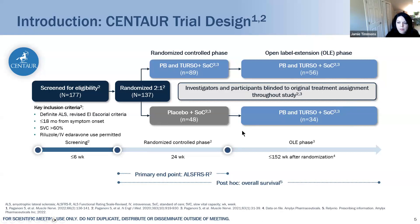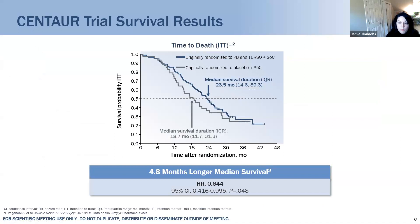One important thing about the survival analysis is that we are comparing the groups as originally randomized — the blue group to the gray group. When we look at that result, we see a 4.8-month difference in survival with the group that received PB+Terso, indicating a survival difference with earlier treatment.